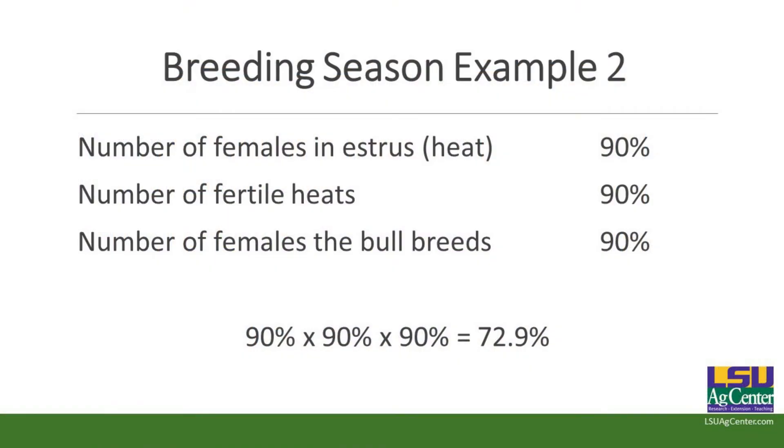Looking at that first heat again — instead of 95%, say 90% of cows came into heat in the first 21 days, 90% of those heats were fertile, and 90% were bred by the bull. Instead of the 85 to 86% we talked about earlier, you're going to have about 71 to 72% of calves being born. That's a pretty big change just from dropping a little bit on each one of those particular factors.